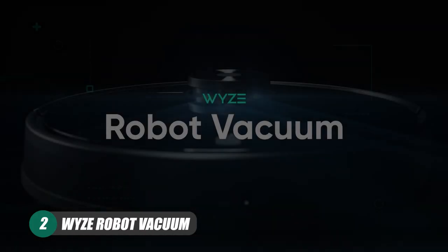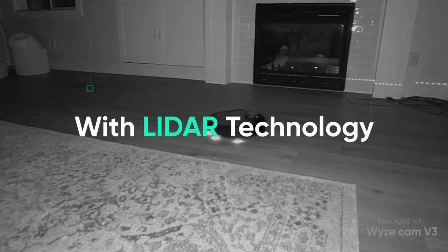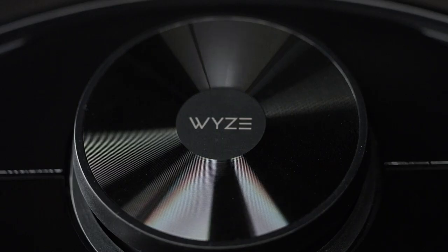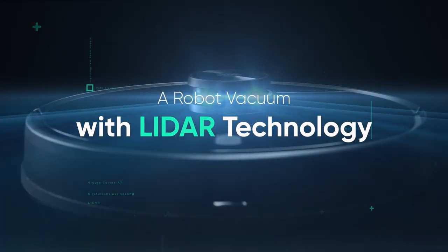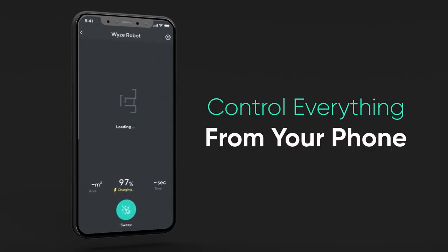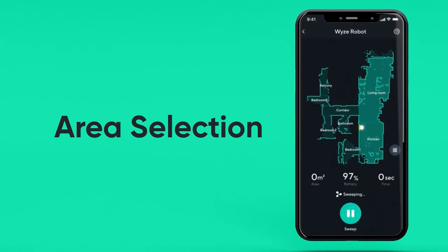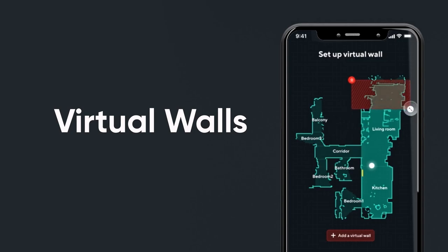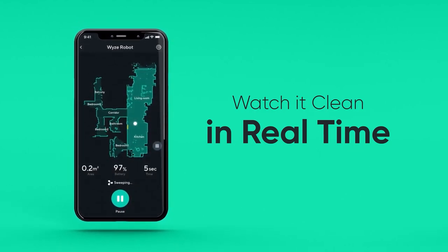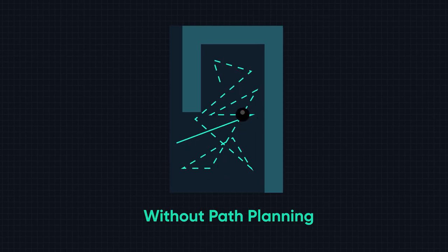Next up we have the Wyze Robot Vacuum, which comes complete with LiDAR mapping technology. This technology allows the robot to build a map of your home in a really interesting way — basically the LiDAR sensor is a spinning laser that sits on top of the vacuum and spins 6 times every second, creating a map using 2016 measured points in the room. This is a smart vacuum so you can control it via an app to set up a cleaning schedule, and path cleaning on this Wyze Robot makes the job up to 30% easier when compared to the average robot vacuum.